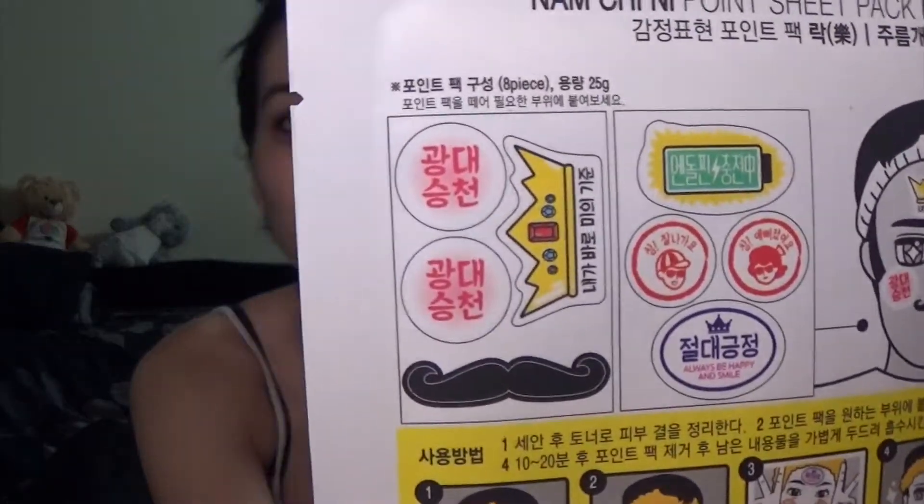I found this really cool, kind of weird and funny face mask where I work. I don't have the box anymore because I'm at school and need to consolidate things. This is called the LAC face mask. What's so cool about it is it says 'point sheet pack, have fun.' It looks like stickers for your face — it just targets different areas of your face where you really need it. It's such a cute idea.